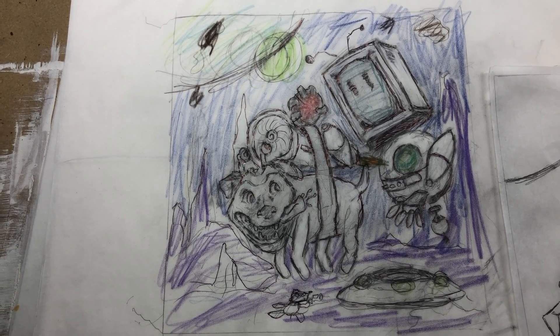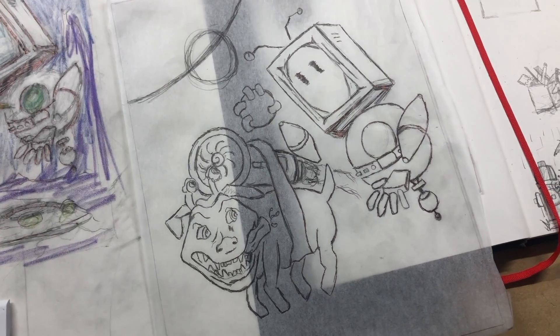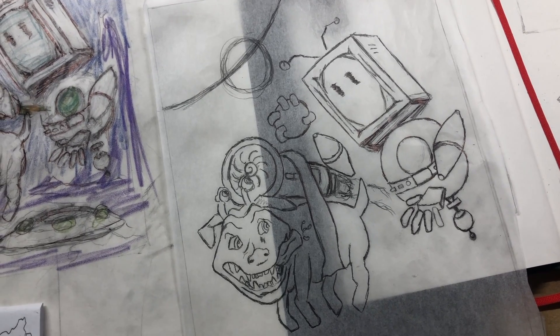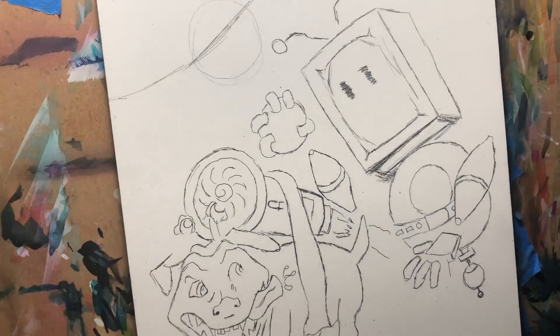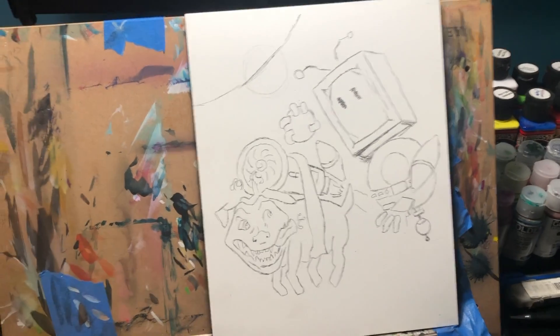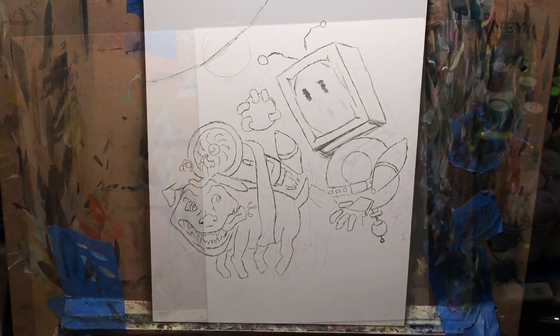Then I like to take my sketch one step further and clean it up even more, focusing only on the construction lines. I take this sketch and I transfer it over to a gessoed canvas. I take my cleaned up sketch and I transfer it to my canvas using graphite paper and a ballpoint pen. This keeps my canvas free of straight pencil marks and eraser smudges.